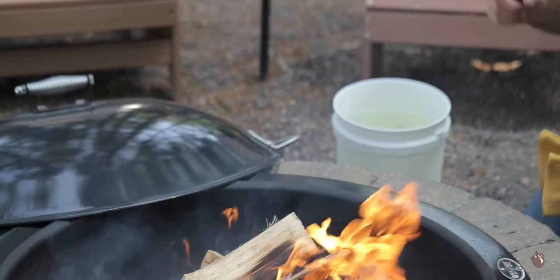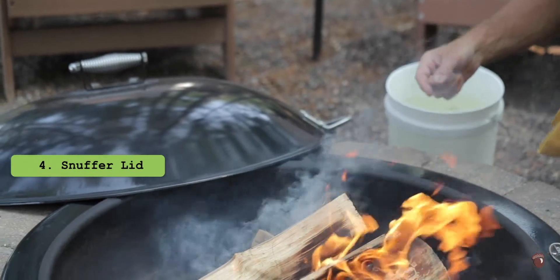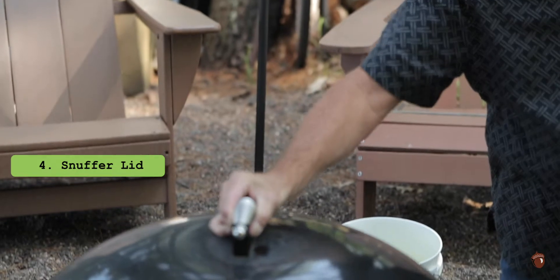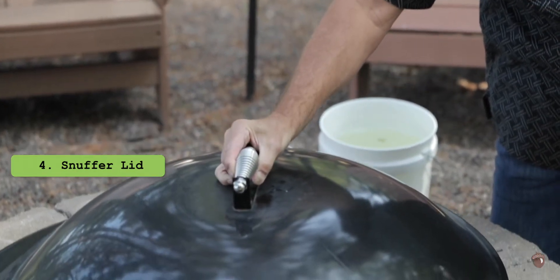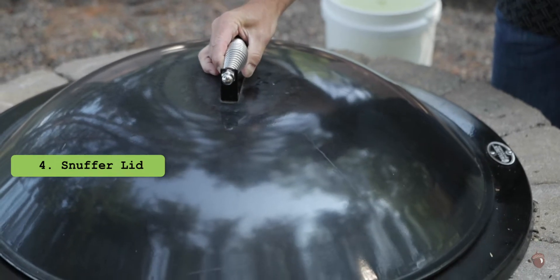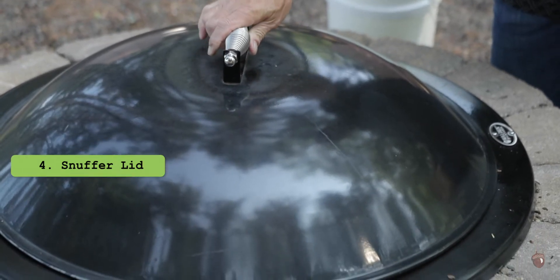One of my favorites is if you can find a fire pit with a snuffer lid. This snuffer lid is going to put the fire right out. At the end of the night, you don't have to throw water on it or worry about staying up to make sure that it's not going to get out of hand. That snuffer lid will put the fire right out.